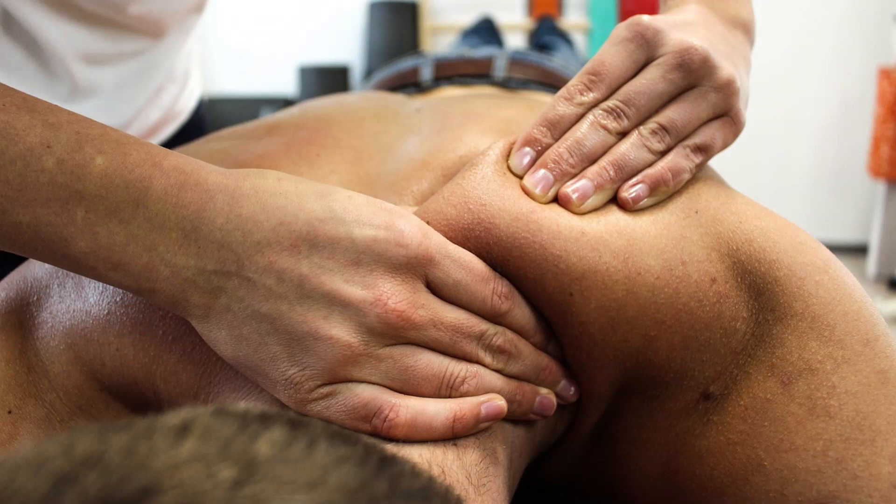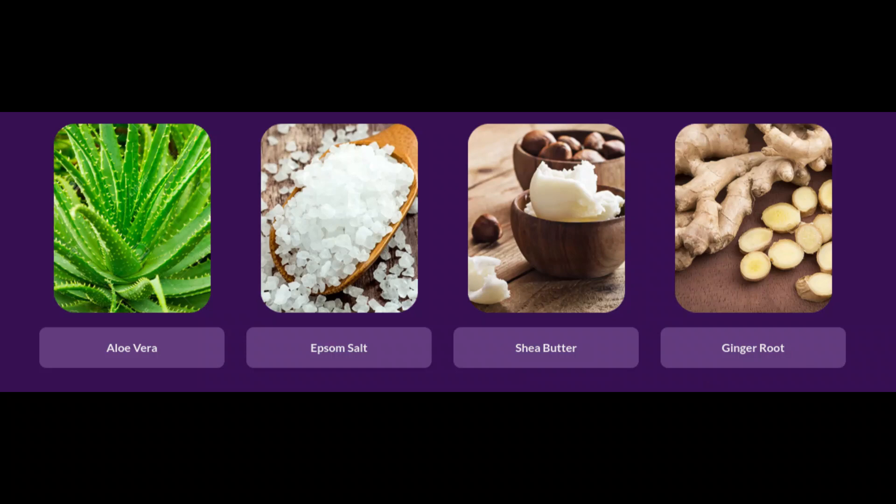Whether caused by intense physical activities, injuries, chronic conditions like arthritis, or simply the stress of daily life, Balmarex is the solution you've been looking for.